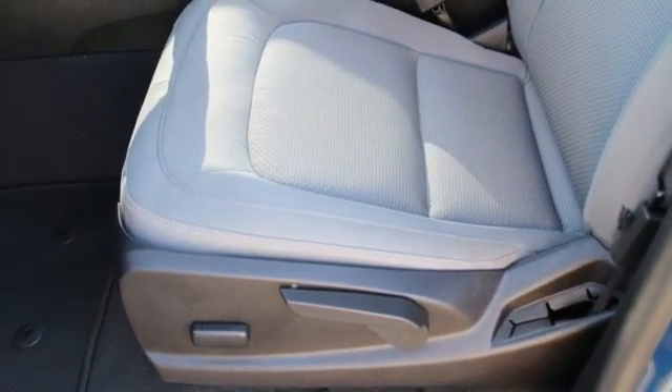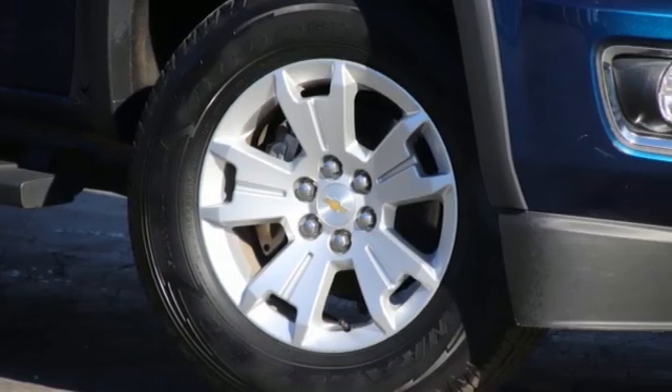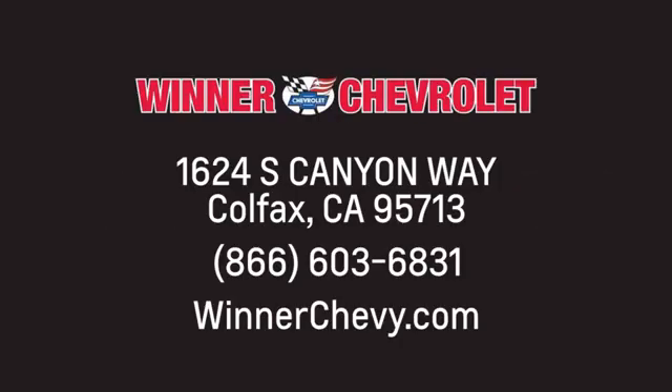Chevrolet, 100 years of icons. You need to drive it to believe it. See it for yourself today. Winner Chevrolet — call, click, or stop in today. We're conveniently located at 1624 South Canyon Way in sunny Colfax, California.